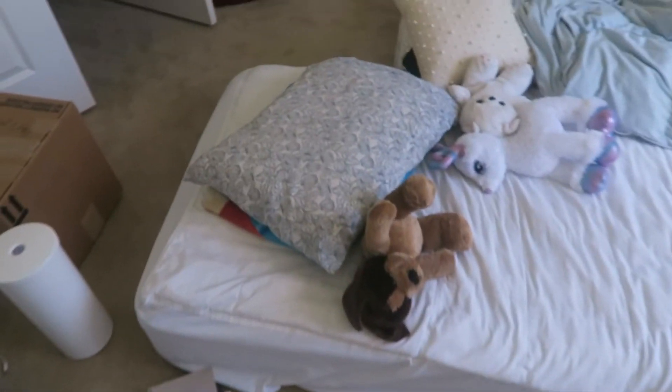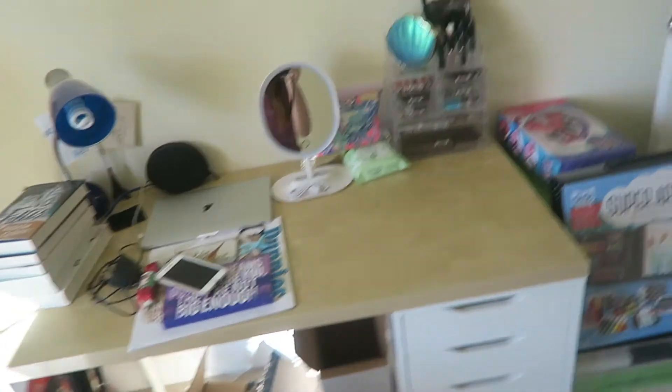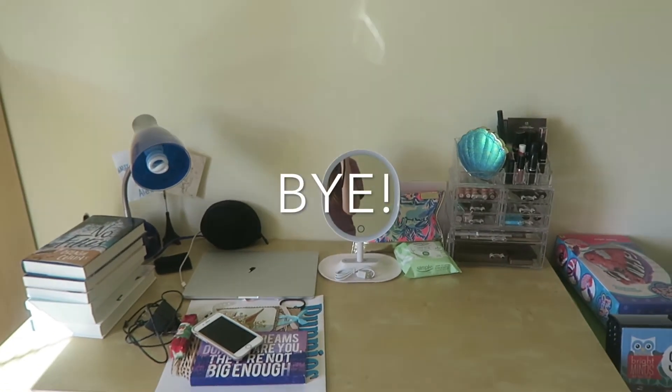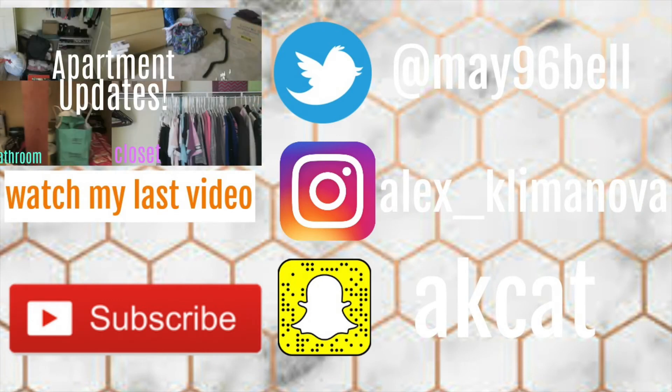Now it's time to bring that box outside and bring stuff into the bathroom. I pretty much got everything else situated already — it's slowly all coming together.